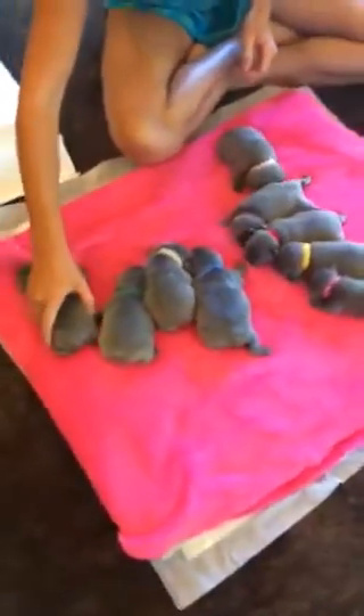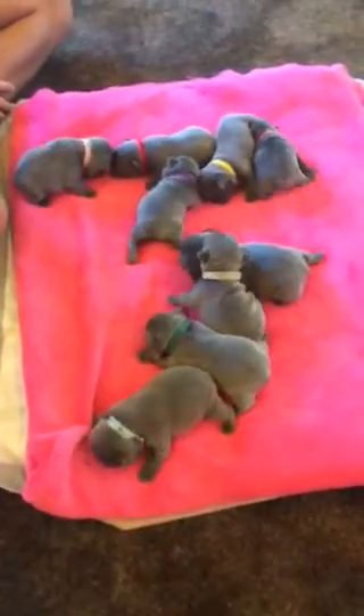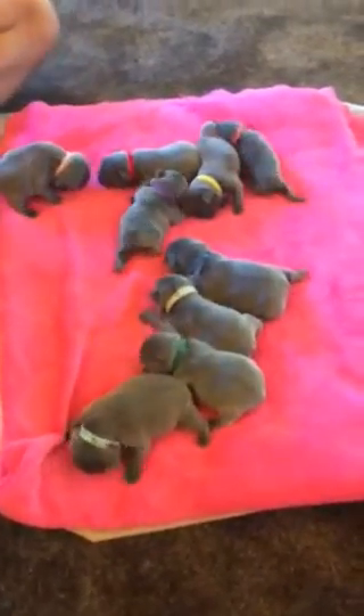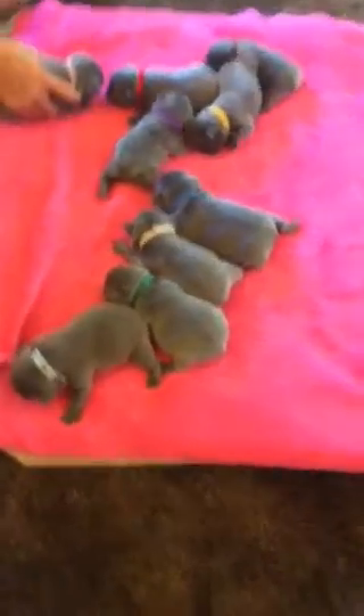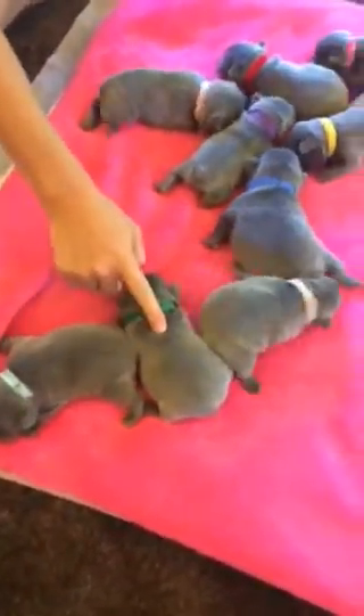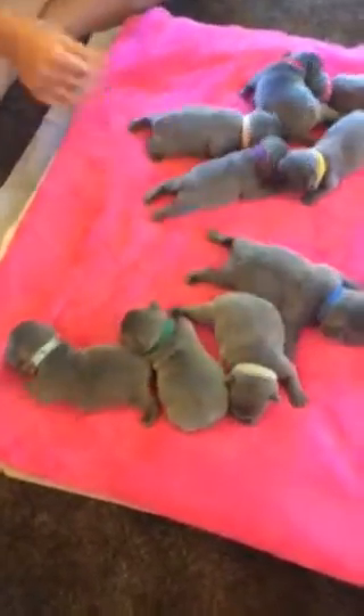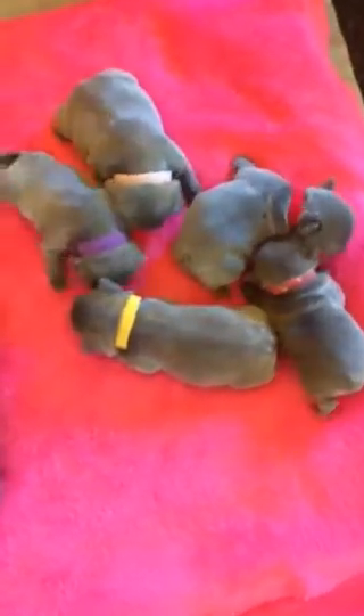These beautiful blue babies. First, I'm going to introduce you to my oldest granddaughter, Cherub. These beautiful babies are Prada and Winston's babies. We have nine babies — four males and five girls.